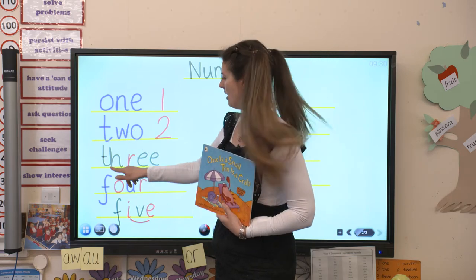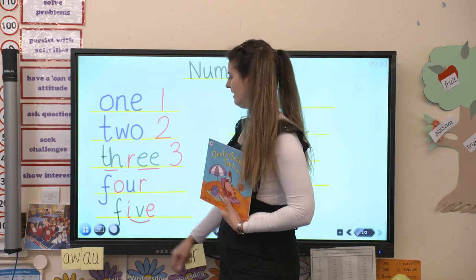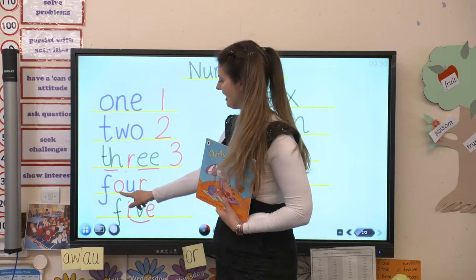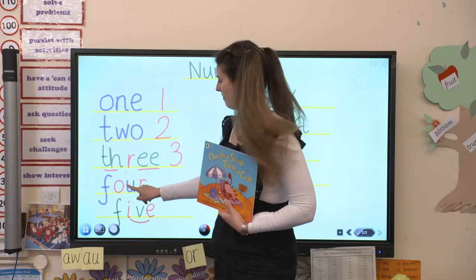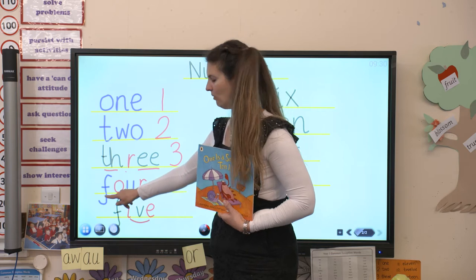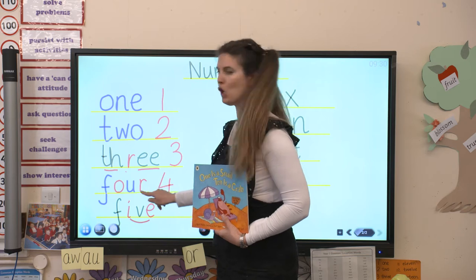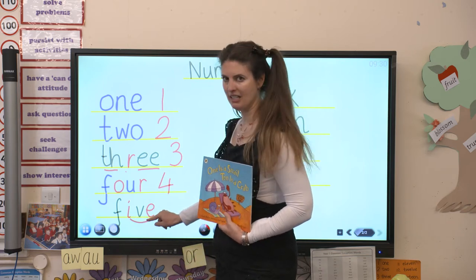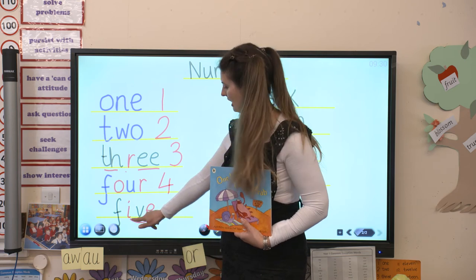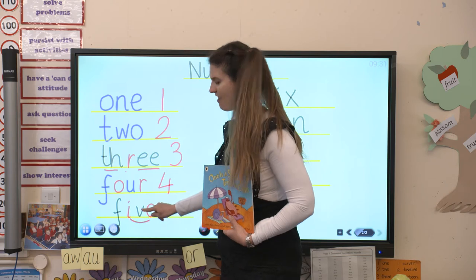This one we can sound out. Ready? F, r, e - three. This one, I can see an O in there but it's a bit tricky because it's got a tricky U in as well, so it's a bit of a sight word. Ready? Four. Say it with me: four. And this one's easy to read because I've spotted the split digraph. What is that split digraph? That's right, it's I. Five. Five.